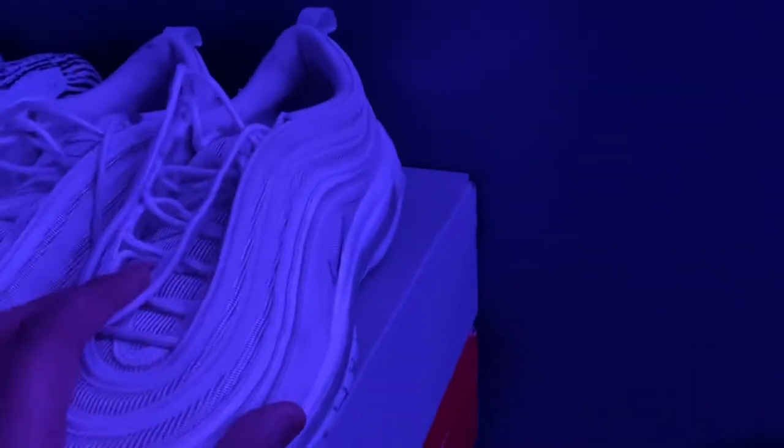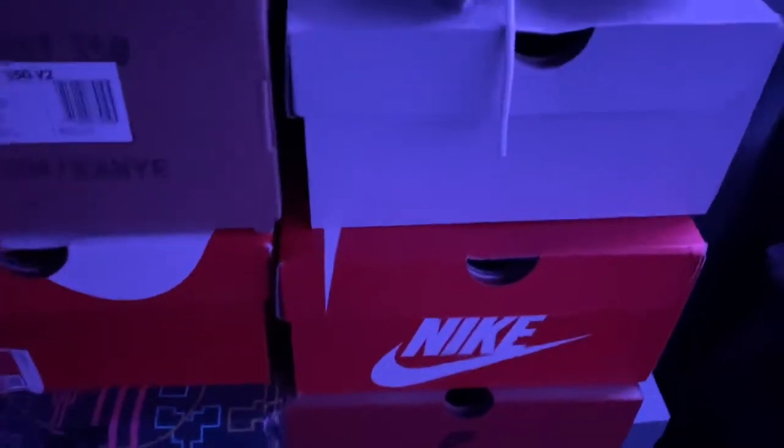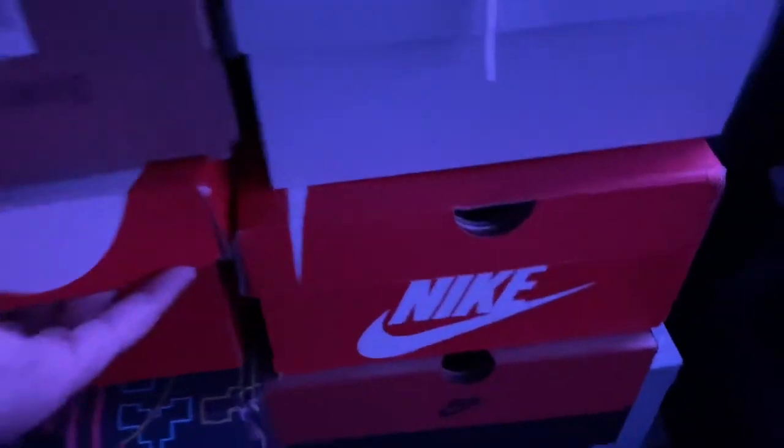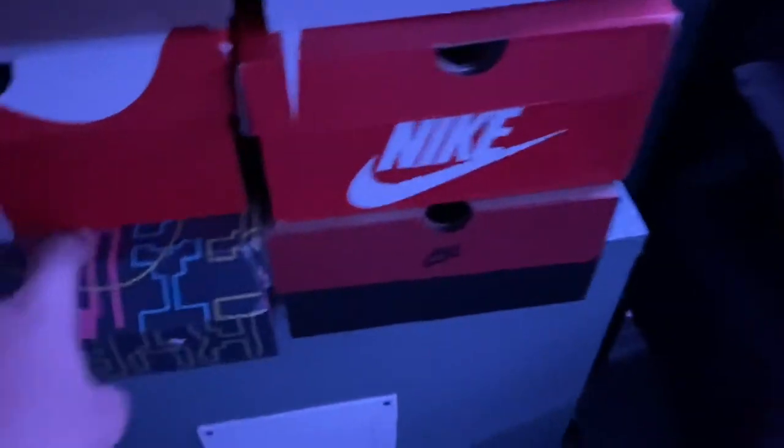I've got my shoes here — I've got a pair of Yeezys, these Air Maxes I have to wash, more shoes in here, my Air Forces, Vapor Maxes, and I just got these Ball sneakers. That box is empty.